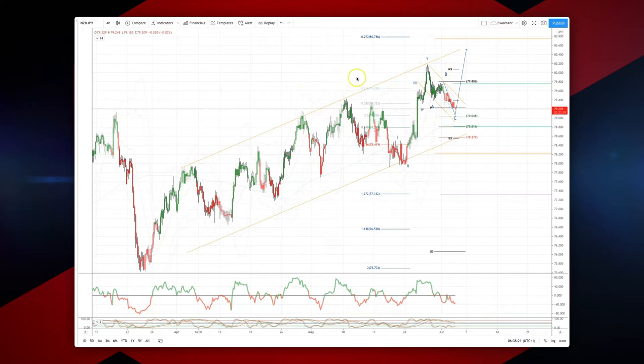Welcome traders to another intraday wave analysis session with me Patrick Munley. I want to draw your attention to a potential opportunity here in the Kiwi-Yen on the four-hour timeframe.